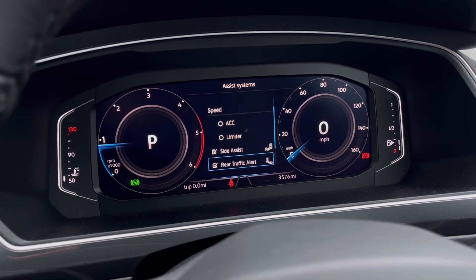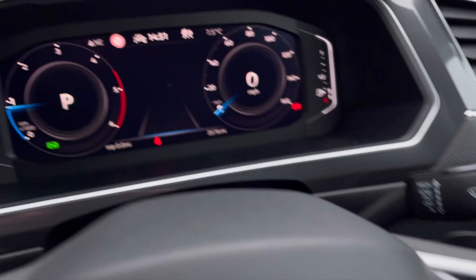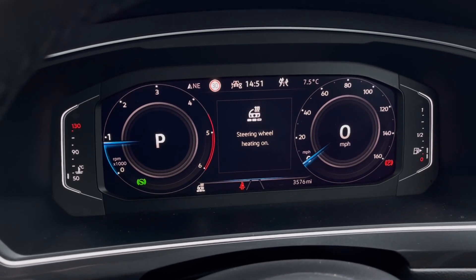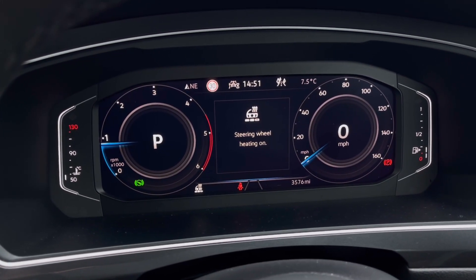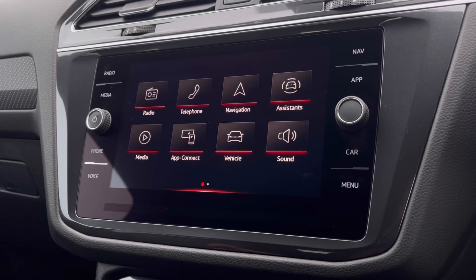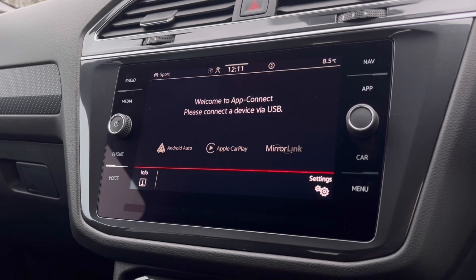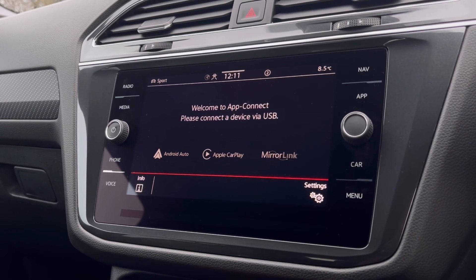We do have our assist systems and functions like the adaptive cruise control, which helps you stay safe at a consistent speed whilst driving on the motorway. As part of the winter pack, you do get a heated steering wheel with three different levels of heating to choose from, offering that cozy driving experience with warm hands. Over to the infotainment screen, we do have a wide range of options available.